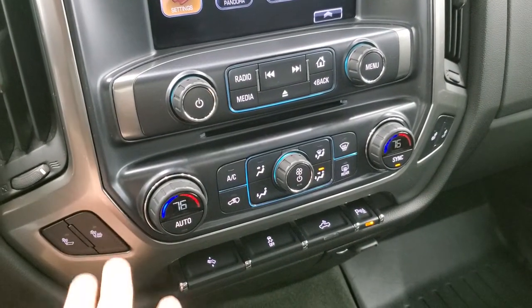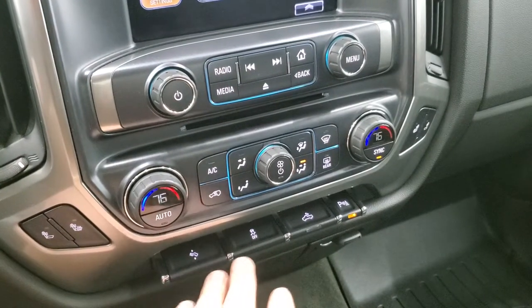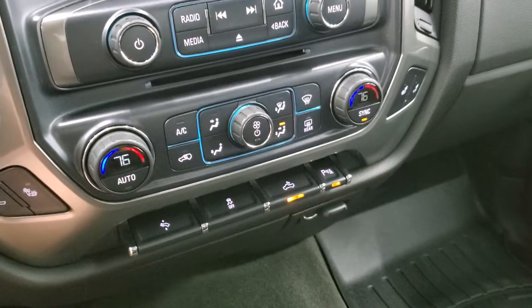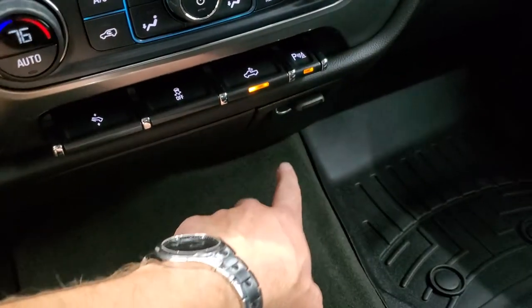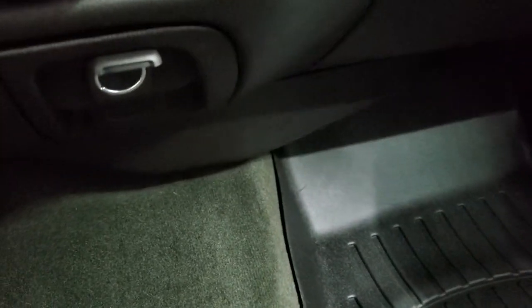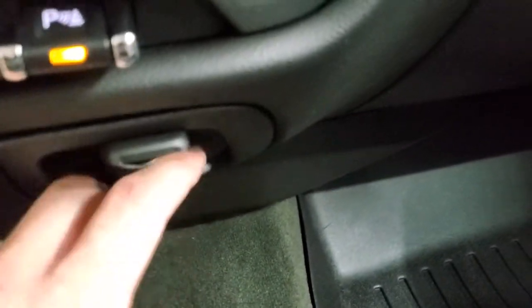Down here are all your climate controls, including your heated seat buttons, dual climate controls, power pedals, and stability control. That button controls your LED side lights and bed lighting. You also get parking sensors you can turn off, a 12-volt power point, and down there — it's kind of hard to see — but there is a 110-volt, 150-watt plug-in.